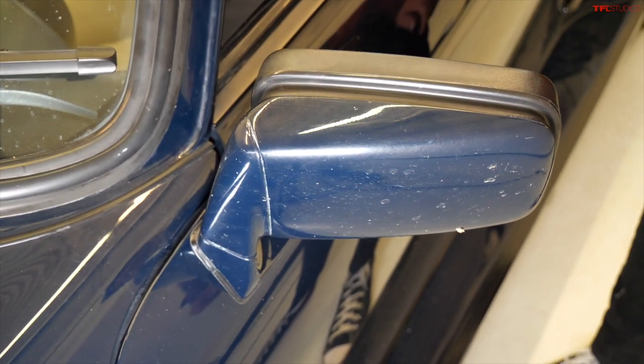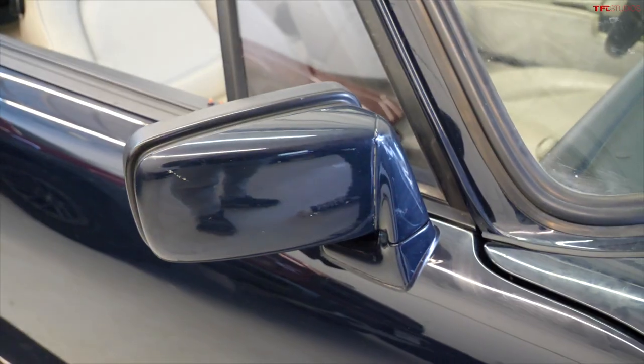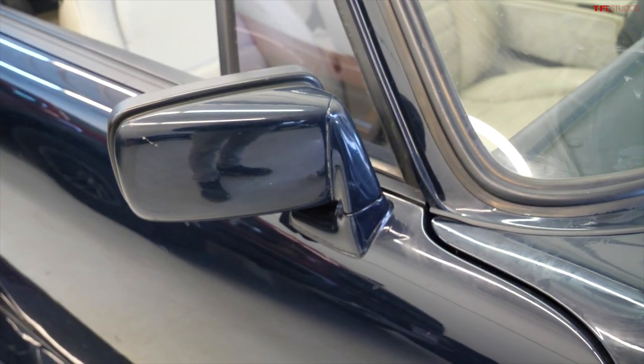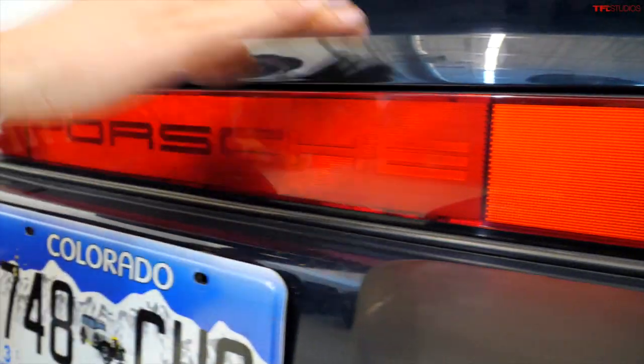The mirrors in the 911 are in different spots left to right. The driver's side mirror is located right next to the A-pillar, but the passenger side mirror is actually located behind the A-pillar. It's supposed to be for better visibility, but it drives my OCD crazy.